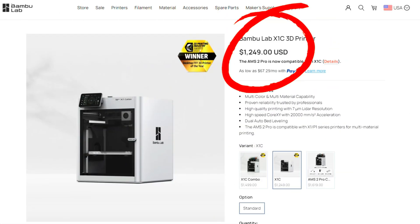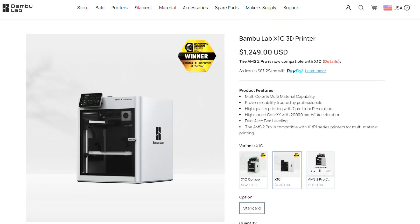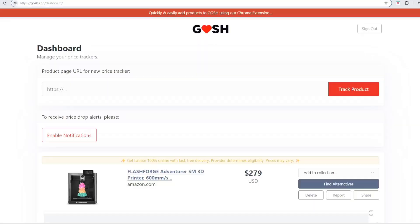Next up, Bambu prices are dropping and we've got some huge tariff updates. Looking on the Bambu Labs website, we can see the price of the X1 Carbon has now dropped down to just $1,249, back to where it was. This price drop is for the US only, and it's a lot better than where we were sitting just last week at almost $1,500. You can see that price trend on this visual I made from the GOSH app dashboard — this video is not sponsored by GOSH, but it was a neat tool I found to bring up historical price tracking for Bambu Labs printer pricing.